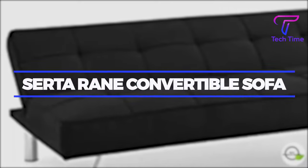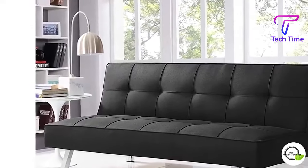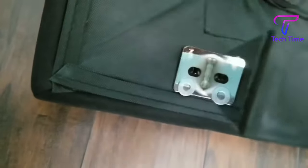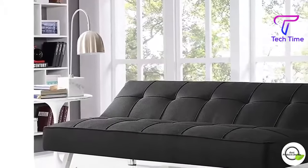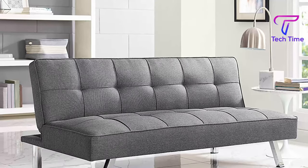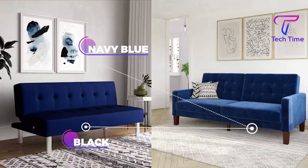The Serta Rain Collection Convertible Sofa features high-density foam, tufted seat and back, and trendy chrome legs. It has a sleek shape and comes with the tools to easily assemble this adaptable sofa. When you want to relax or entertain guests, all you have to do is simply fold it down to a bed. Serta makes this sofa stand out in light charcoal, black, navy blue, and java color, with finger guard protection to prevent any injury when folding the sofa.